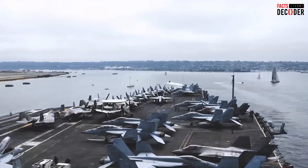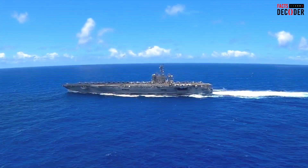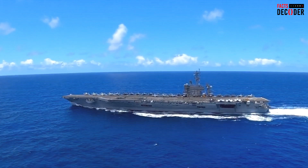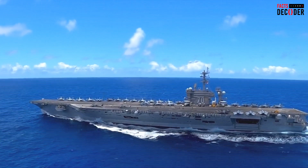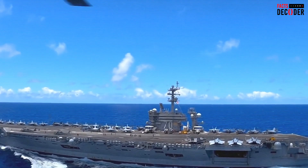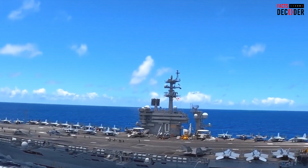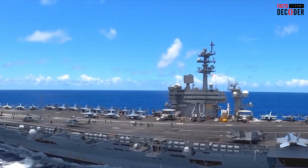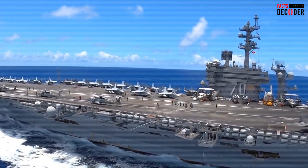While the Gerald R. Ford may have passed this test, it is still vulnerable to enemy strikes. In the past, aircraft carriers were considered virtually invulnerable, but with the advent of hypersonic missiles, the situation has changed. Modern weapons such as Russia's Zircon missiles and China's YJ-21 are capable of breaking through the missile defense systems of an aircraft carrier with far fewer missiles than were previously needed. To improve its survivability against such threats, the Gerald R. Ford relies on a layered missile defense system, including the Aegis combat system on accompanying destroyers and cruisers, as well as close-in weapon systems like the Phalanx, which uses rapid-fire cannons to destroy incoming missiles. The ship is also equipped with electronic warfare systems to jam enemy radar and disrupt missile targeting.